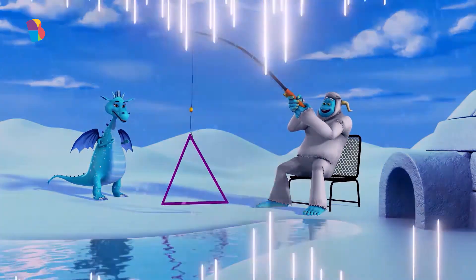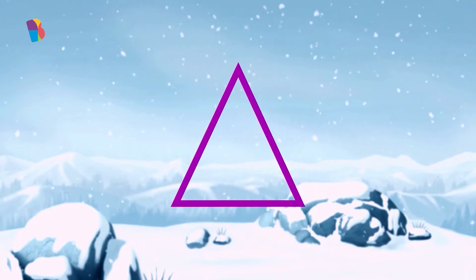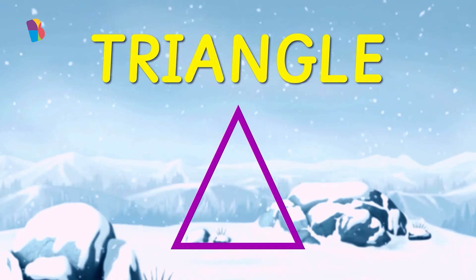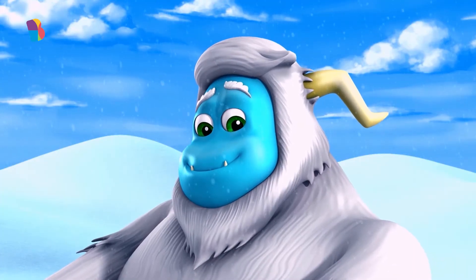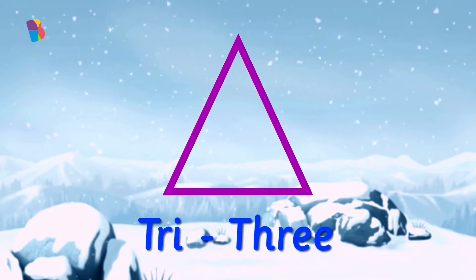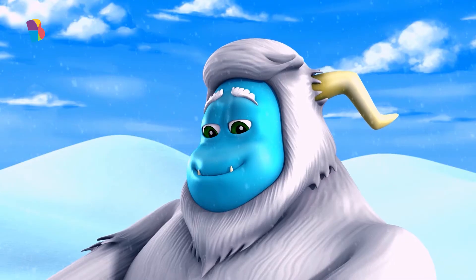What a beautiful shape. It has three sides and three corners. It's called a triangle. I'll tell you something really interesting — "tri" means three, so you can connect the name triangle to the number of sides.